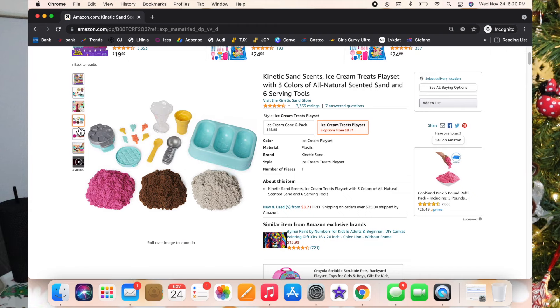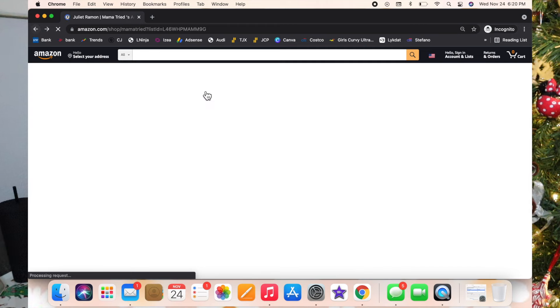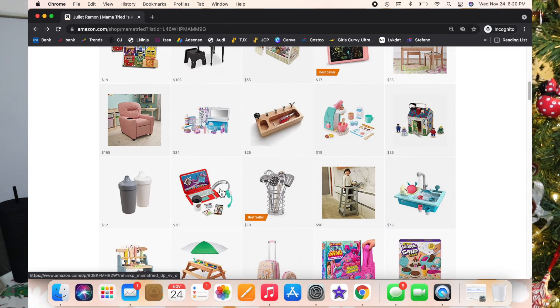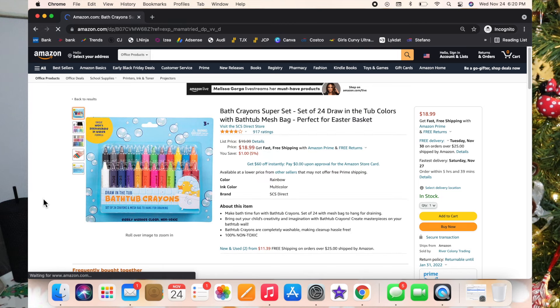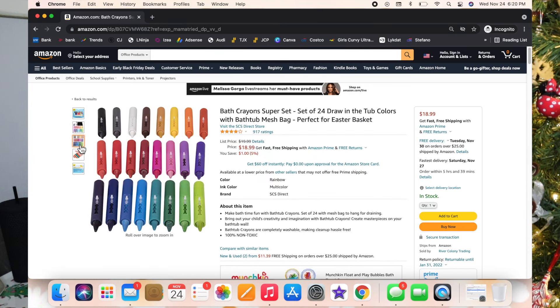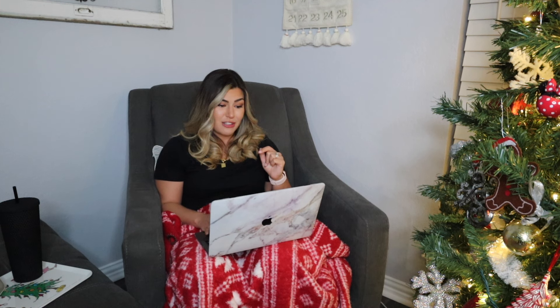Moving on to bath crayons — I don't know what your kids like to do but mine is a water baby; she could spend hours in the bathtub. So I'm going to get her some of these. They're cute and have good reviews.